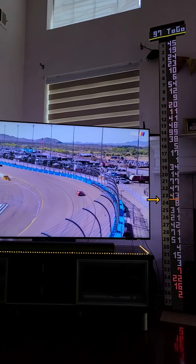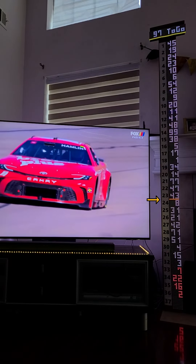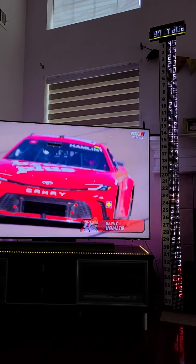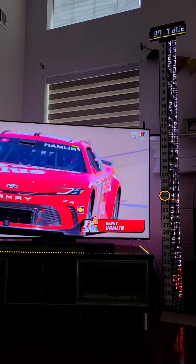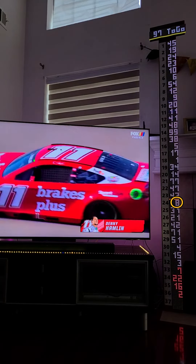The orange bar is the lead lap bar. Drivers above this line are on the lead lap, and below the line are one or more laps down. This subsequently shows the number of cars on the lead lap and who is in the lucky dog free pass position at any given moment.